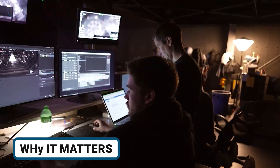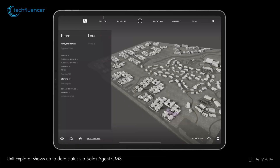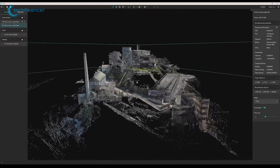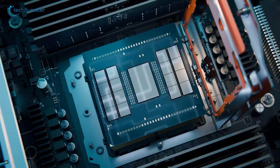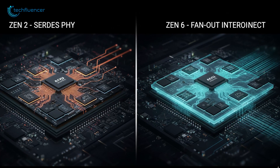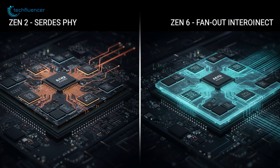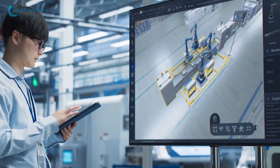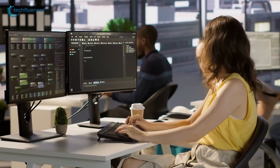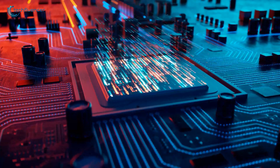Zen 6 makes a practical difference in real-world computing. By reducing power overhead and improving data flow between chiplets, processors become slightly more efficient and responsive. This is particularly relevant as modern CPUs and APUs handle multiple workloads simultaneously or rely on integrated GPUs and NPUs for specialized tasks. The new fan-out interconnect system allows bandwidth to scale more smoothly, preventing minor bottlenecks when multiple chiplets are communicating at the same time. While the improvements are incremental, they contribute to processors that handle demanding workloads more reliably and efficiently, translating to slightly better performance in both everyday computing and more demanding applications without significantly increasing power consumption.